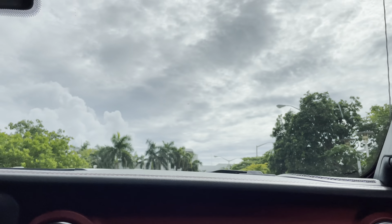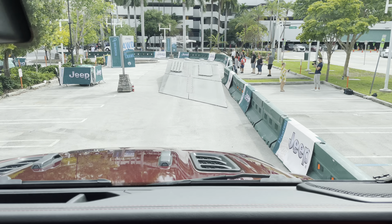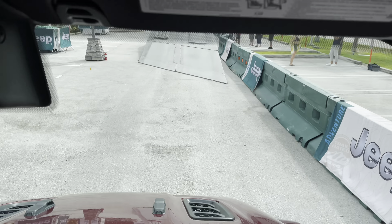We're driving up the stairs to test our ground clearance — we have 10.8 inches — and that's the whole way down.